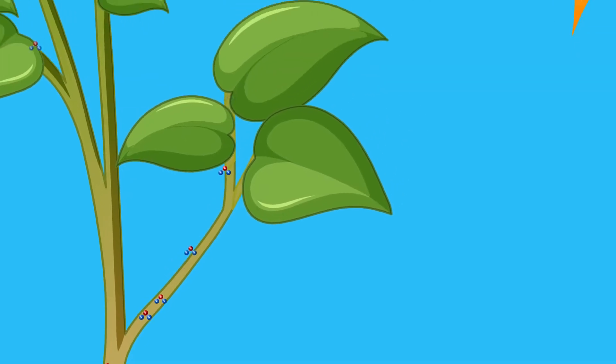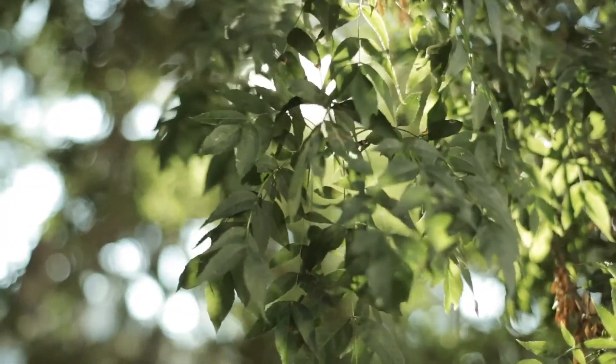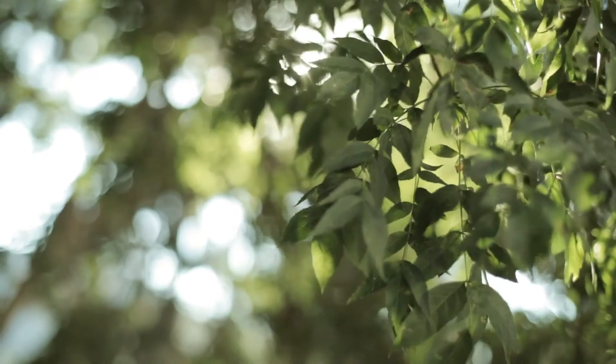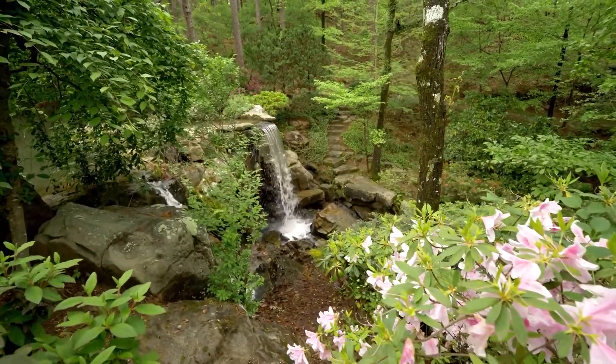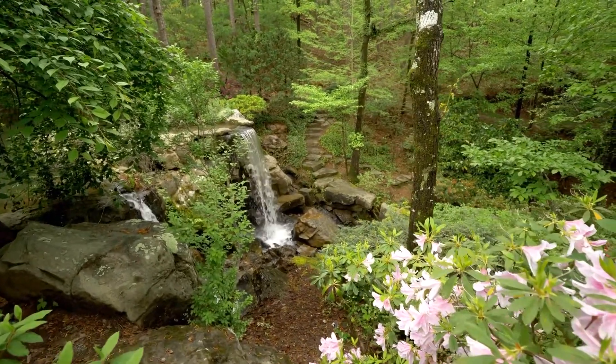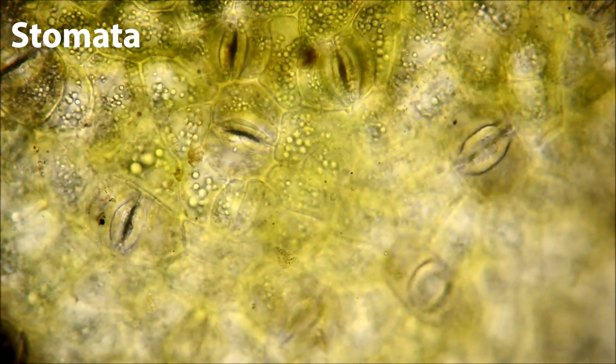It's in the leaves that most of the photosynthesis takes place. Plants also need carbon dioxide from the air. They take in air through special openings called stomata, found mostly on the underside of the leaves.